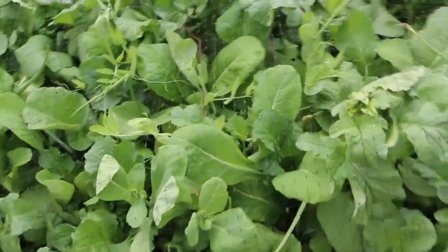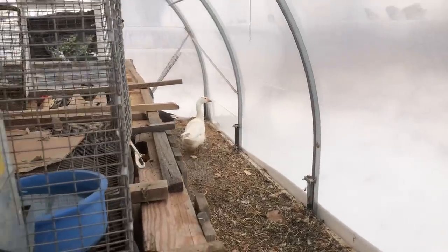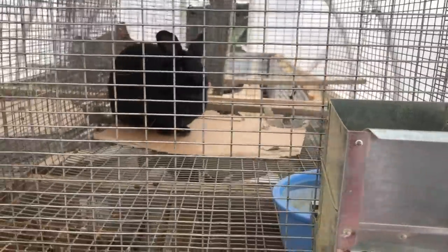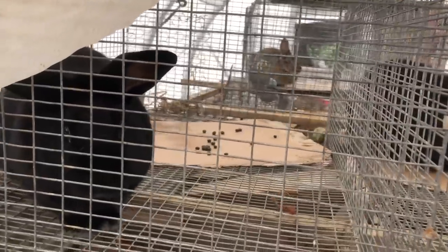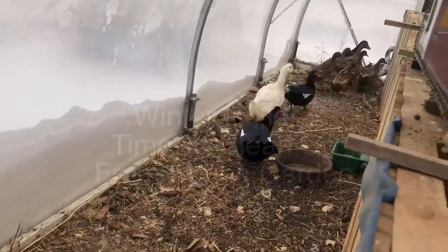What we really like to use this garden for is for winter gardens. We like to use it for winter gardens because we can bring the rabbits in, put them in their cages on top of the hotbed, and we can allow the ducks to wander around the bottom of the greenhouse. It keeps their feet from freezing and keeps them happy in the winter.